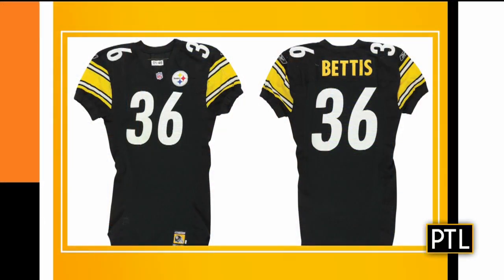They're incredible pieces of history. Here are some of them right there. Jerome Bettis, number 36. That's a jersey I always wanted, but I never got a chance to grab it.